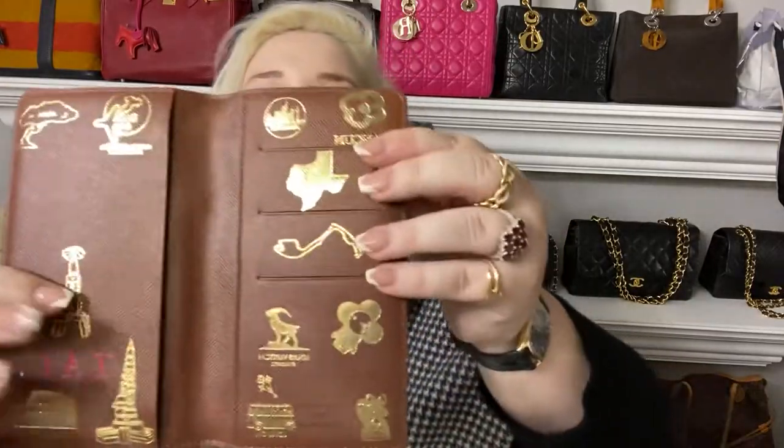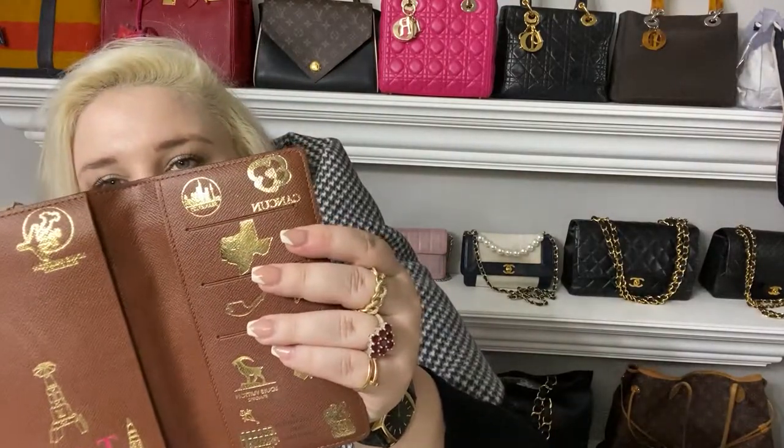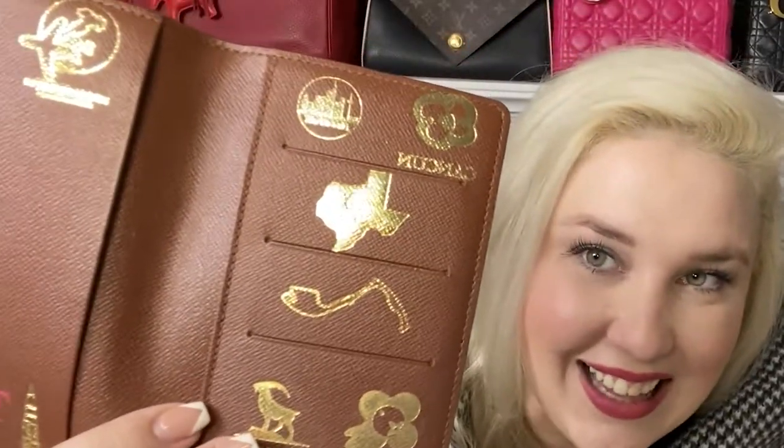Let's go over all of my stamps. This stamp right here is Cancun — that is the Cancun or Mexico flower. Next is Frankfurt, Germany, which I absolutely love. All of the German cities have the skyline in that circle shape — the skyline changes but the format is the same — and this one says Frankfurt underneath.